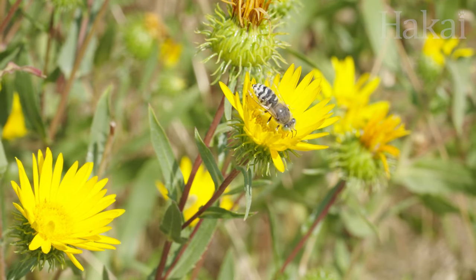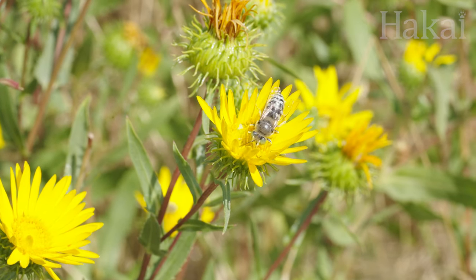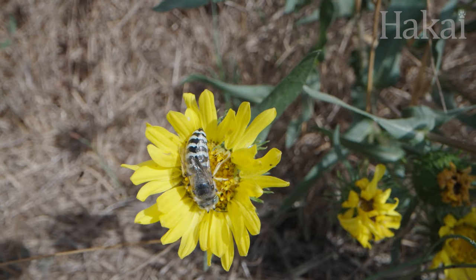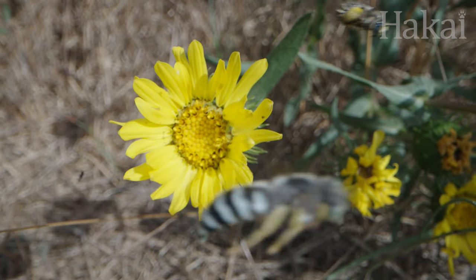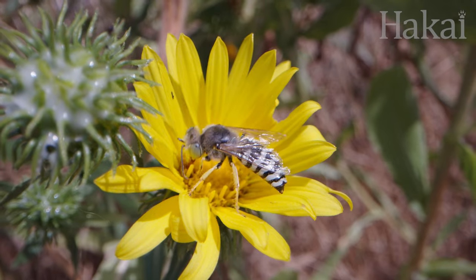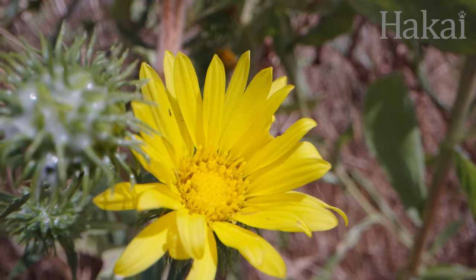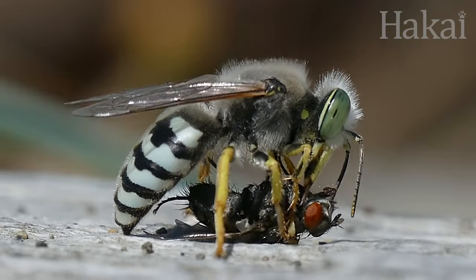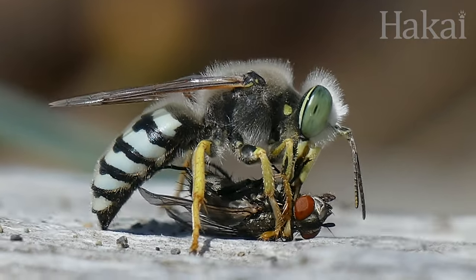And while their larvae chow down on flies, adult sand wasps are mostly vegetarians, visiting flowers for protein-rich pollen and sugary nectar, and helping pollinate the plants at the same time. But sometimes, before bringing the fly back to its burrow for baby, mama grabs a snack of undigested nectar from the gut of her fly prey.